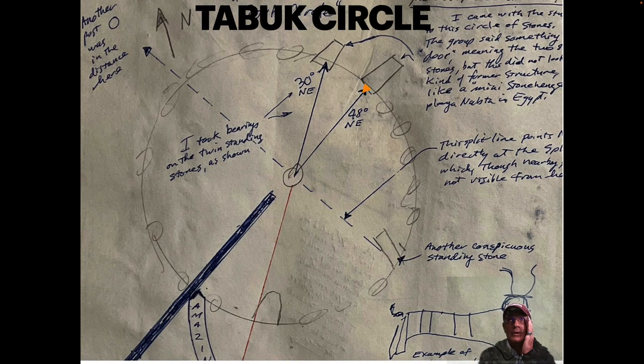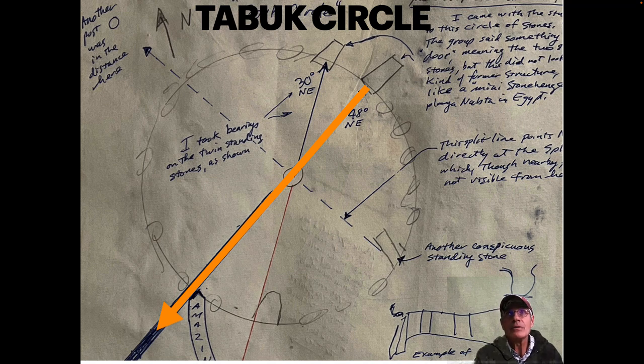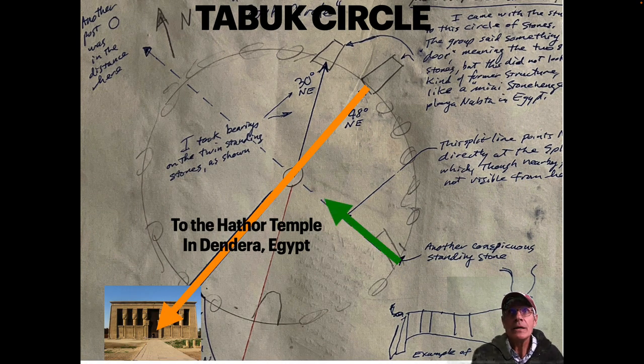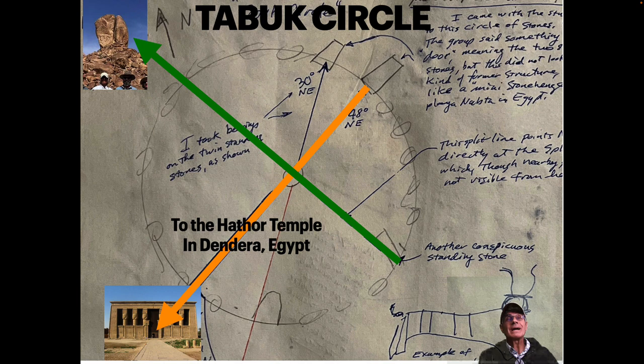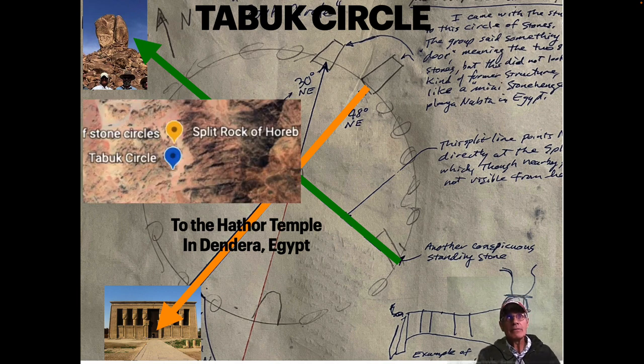Where else does the Tabuk circle point? There's the pointing right there — a 48 degrees northeast bearing — that's the one that pointed to the Temple of Hathor in Dendera. This one here pointed from the standing stone on the circle through the center out to another post that was out there, and that one pointed right to the Split Rock. Now the Split Rock, even though it's real close by, the Split Rock of Horeb is right near the Tabuk circle but not visible from this circle — there's a mountain range in between. And yet here's this pointing right at that Split Rock. Those first two pointings I chased down were pretty powerful.